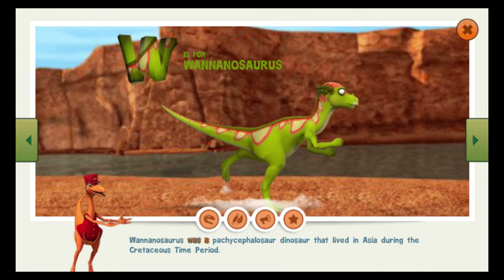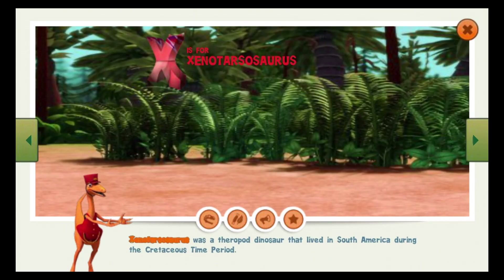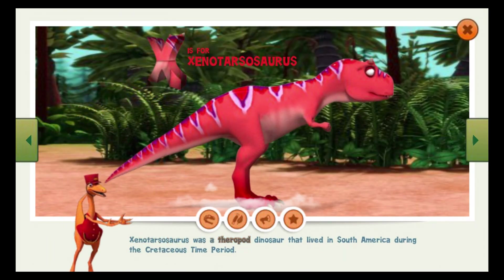Wananosaurus was a pachycephalosaur dinosaur that lived in Asia during the Cretaceous time period. Xenotarsosaurus was a theropod dinosaur that lived in South America during the Cretaceous time period.